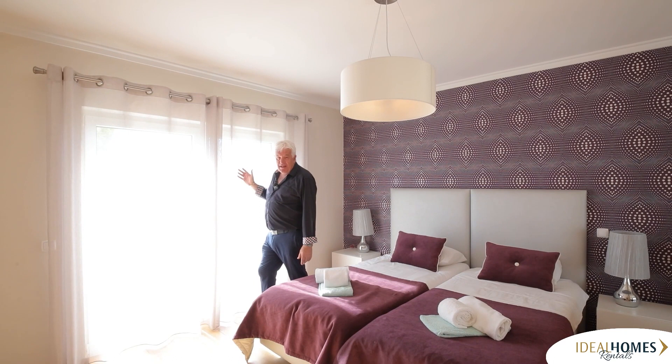Air conditioning throughout this property. And I'm now going to take you up to the roof terrace, which has spectacular views.